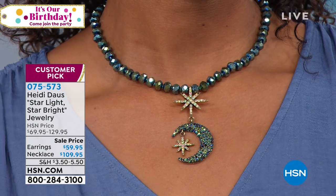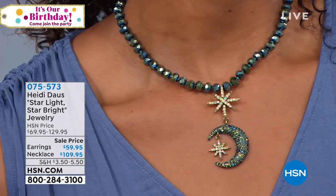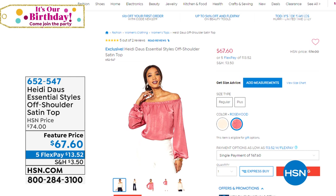Many of you were asking about this gorgeous top I'm wearing. Everyone who has had the opportunity to get it home has given it a perfect five-star review. You have figured out the perfect top to show off all your Heidi pieces — that's a given.